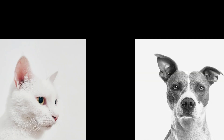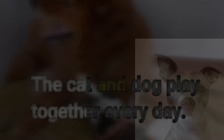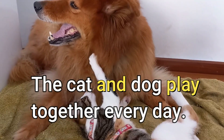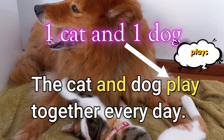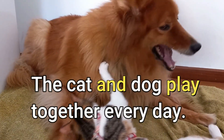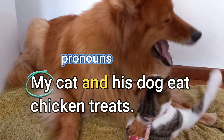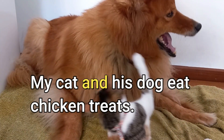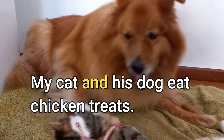Here's the next rule. When the subject of the sentence is composed of two or more nouns or pronouns connected by 'and,' use the plural verb. For example, 'The cat and dog play together every day.' Here we have one cat and one dog — two animals — play, not plays. Another example: 'My cat and his dog eat chicken treats.' Here the verb is eat. We don't use eats when we have two things connected with 'and.'